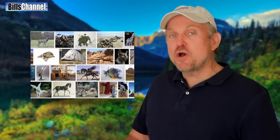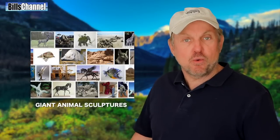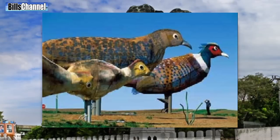Hey guys, Bill here. Have you ever noticed how many giant size animal sculptures there are in the world? It's amazing. From giant horses, to elephants, to dogs, even reindeer — these things are everywhere.